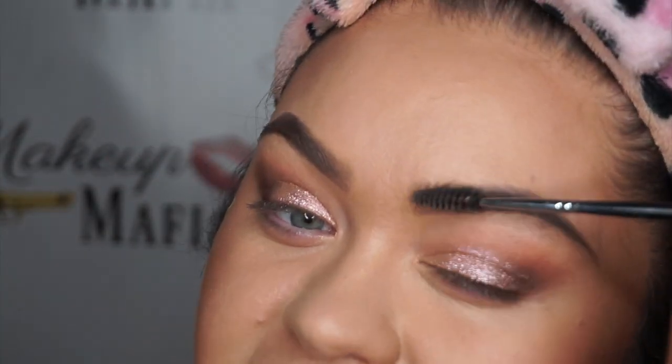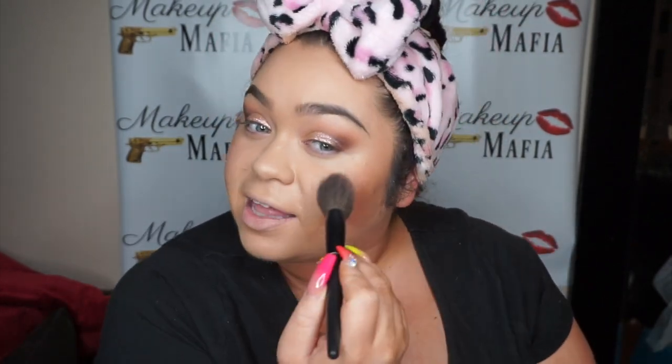Let's talk about blush — you are not walking down the aisle without blush! I'm going in with Pixie Gilded Bear. This is a must-have — it has a highlight, a blush, and a contour shade all in one. Just do a little swipe upward. You get a little bit of shimmer on the cheekbones, which highlights you and gives you that gorgeous glow in photos.